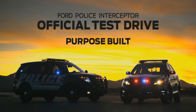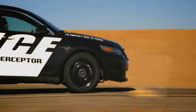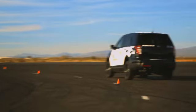The next generation Ford Police Interceptor is purpose built from the ground up exclusively for police work. Both the sedan and utility have been designed and engineered specifically to help police officers do their jobs better.